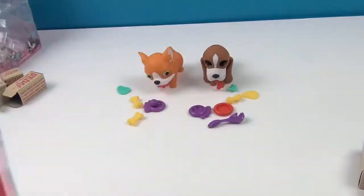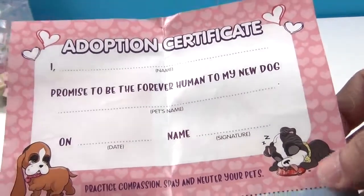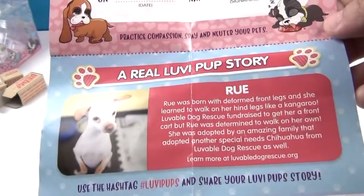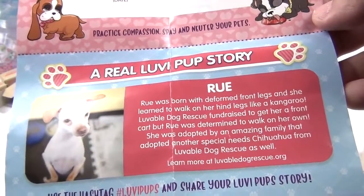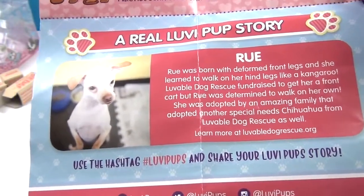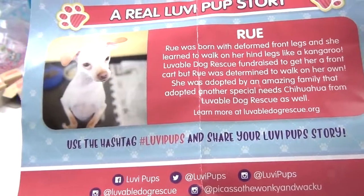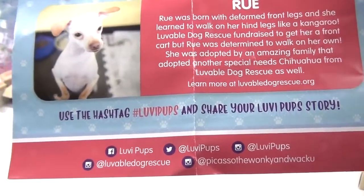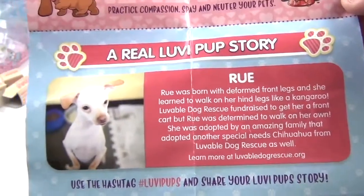On the back you also get an awesome adoption certificate. It says: 'I [your name] promise to be the forever human to my new dog,' then you put in the date, sign it, and put your pet's name. It also comes with a real Lovey Pup story — this one is about Rue, who was born with two front legs and learned to walk on her hind legs like a kangaroo. Lovable Dog Rescue fundraised to get her a front cart, but Rue was determined to walk on her own. She was adopted by an amazing family that also adopted another special needs chihuahua. Learn more at lovabledog rescue.org and share your stories with hashtag LoveyPups.